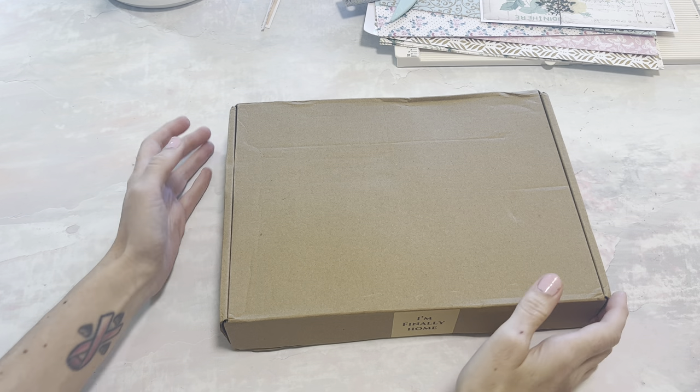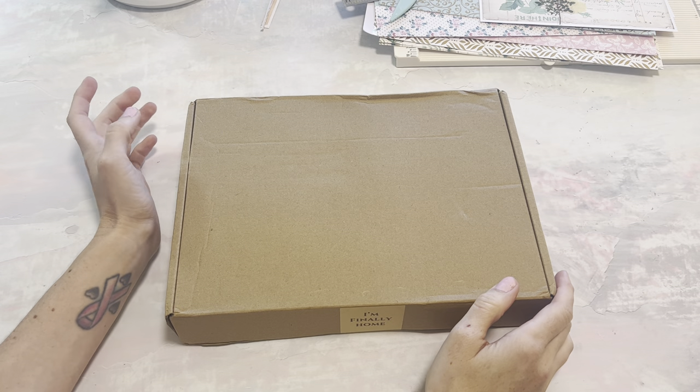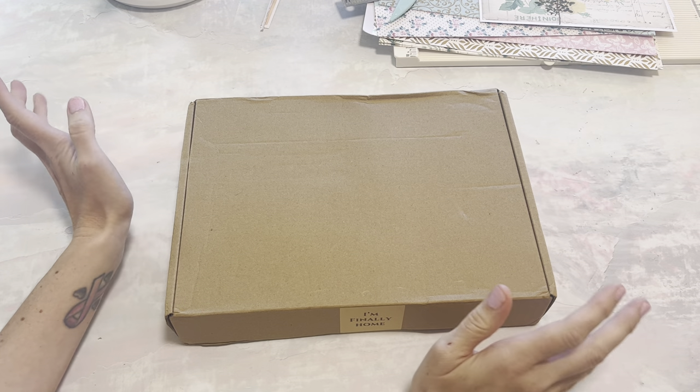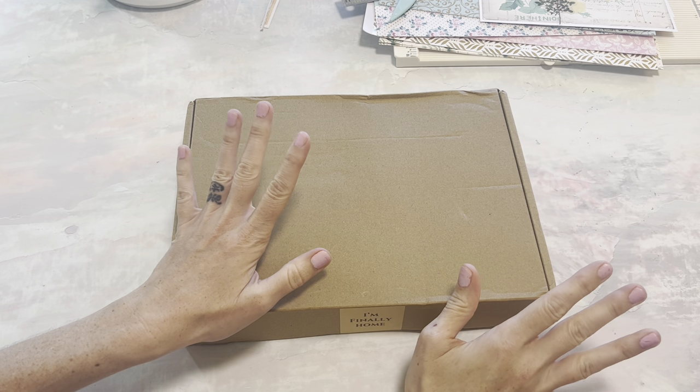Hello crafty cuties! We have a fun package today! If you're new, I'm Jessica and I do lots of crafty videos, lots of hauls, lots of sharing things on this channel. So if you like any of that, please subscribe.